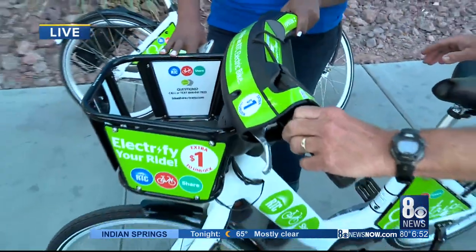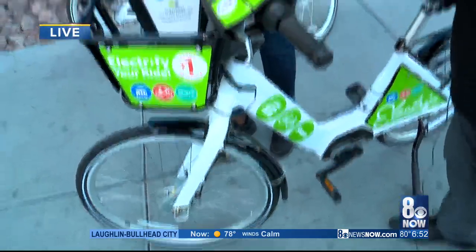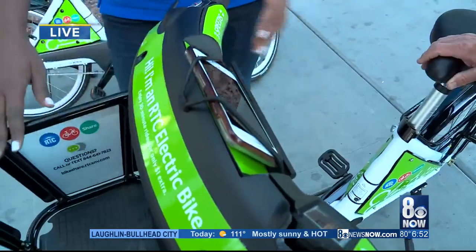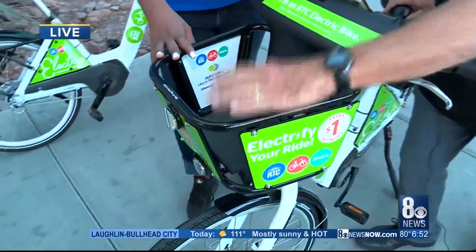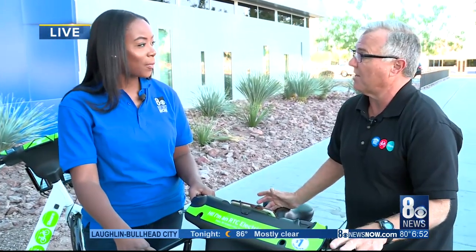Lots of fun. There's a cool little bell right here, a shifter right here, and a nifty spot to put your phone — perfect for anyone who wants to have directions out or take pictures or video. And there's a basket here to put your belongings, plus automatic lighting. Just a great way to get around downtown effortlessly without breaking a sweat.